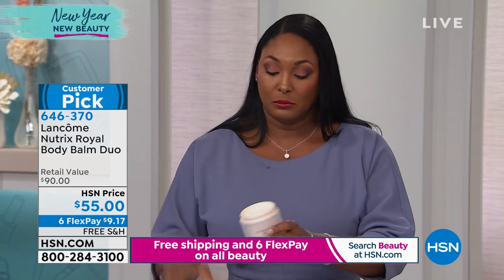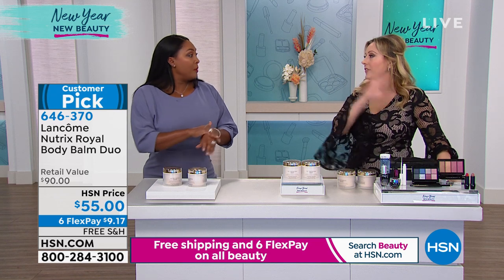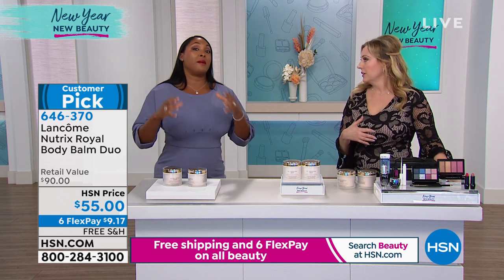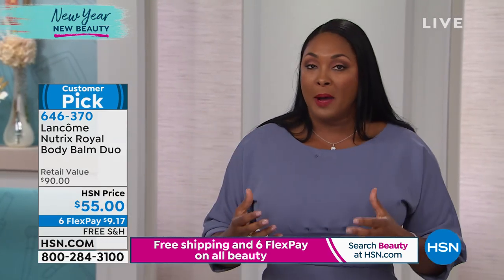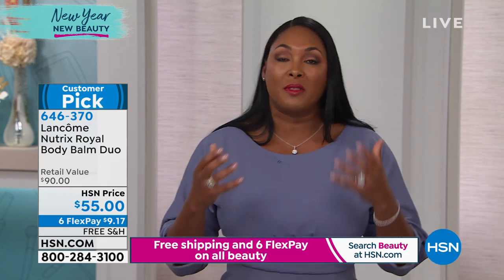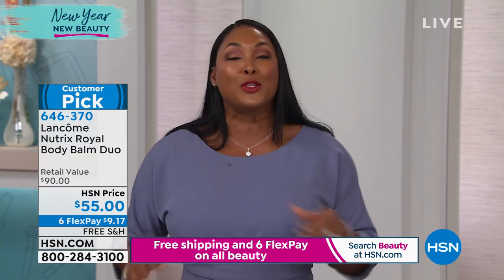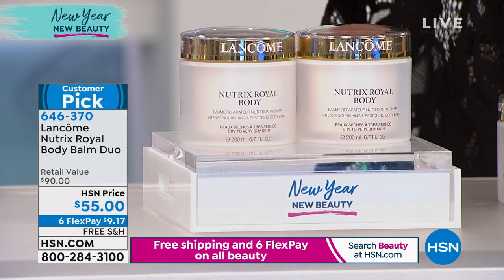Someone on Facebook is asking if you can use this on your face. I wouldn't recommend it — this is very, very emollient and is meant for the body. It's not ophthalmologist-tested. We do have Génifique coming up that you can definitely use for your face — we'll talk about that a bit later.